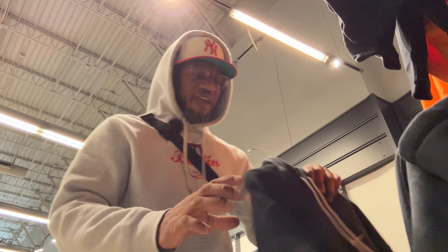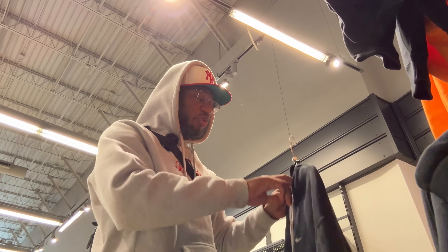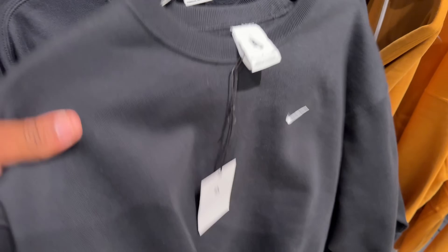I'm taking a look at these Nike heavyweight hoodies with the long drawstrings. These joints are fire, great quality — similar to the one I got on right now. This is also a heavyweight, 13-ounce, ball-in-the-budget Heather Gray joint. If you guys don't know, I'm a hoodie enthusiast. This joint hits for $54.99. It's also got the black crew neck, hitting for the same price.